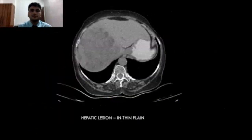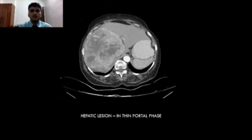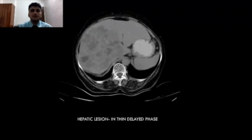This is the picture depicting the hepatic lesion in the thin-plane study. This is in the arterial phase. In the portal phase, it shows a well-defined lesion with no early wash-in or early wash-out. As seen in the venous phase, there is no early wash-out. This is the thin delayed phase.